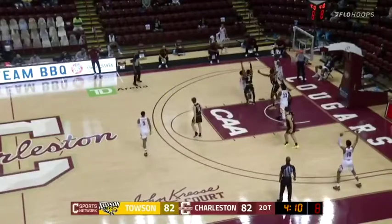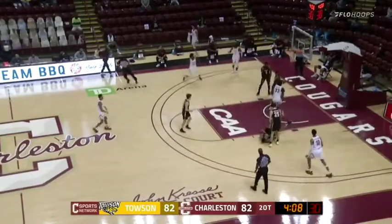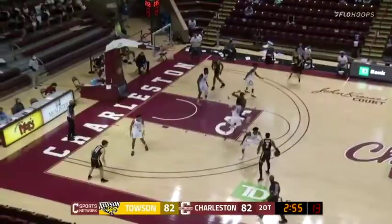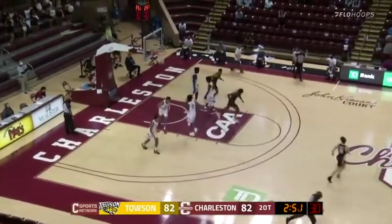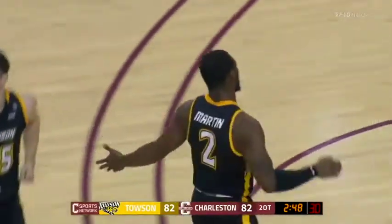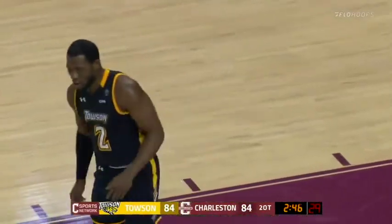Working against Martin, draws right by him — shot up in the paint and it's good, just outside the paint. Picked up now by Epps — he'll launch a three. Good. And Martin puts Towson back on top.